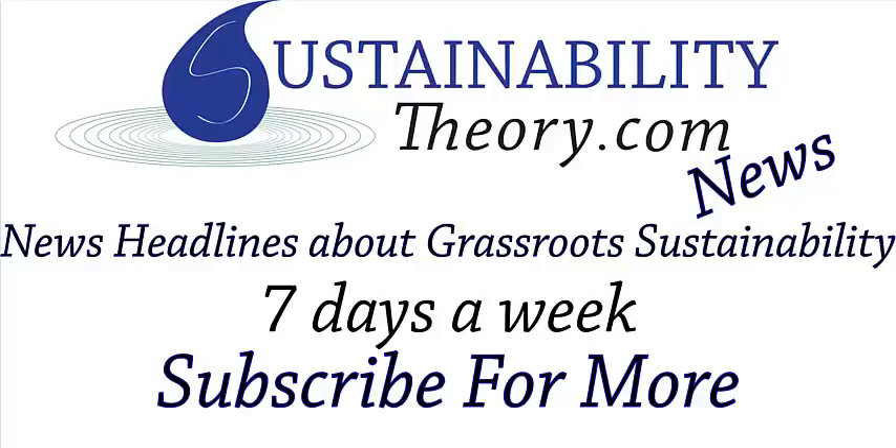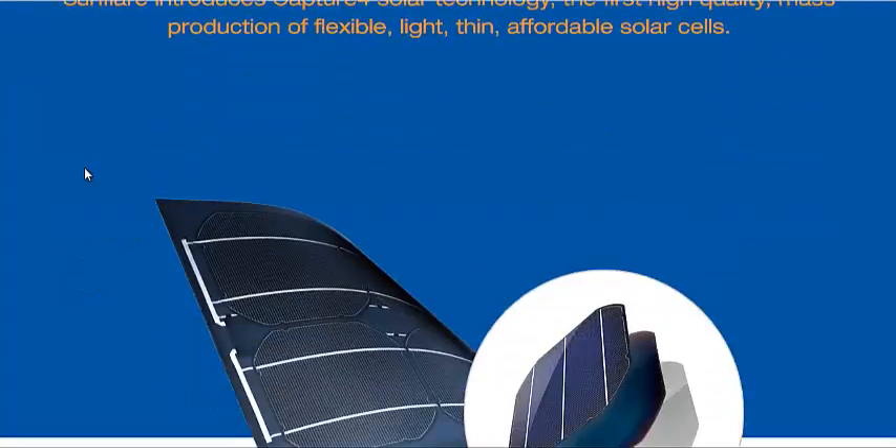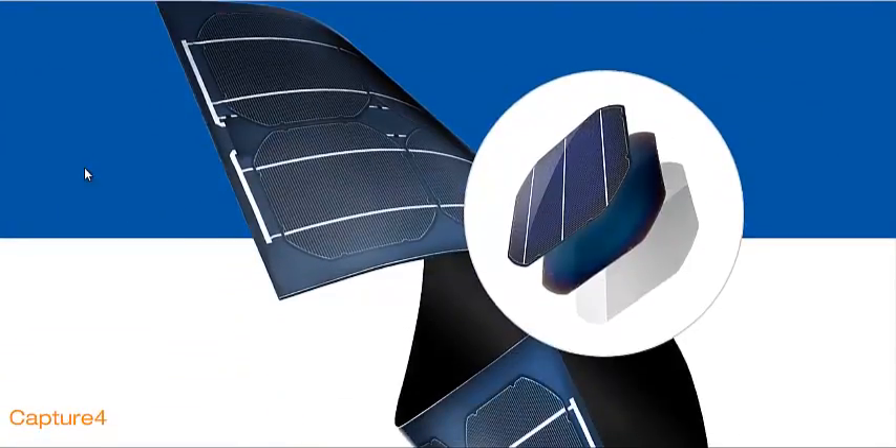Hello, Carl here with Sustainability Theory News. We're over at sunflaresolar.com, and they have a device — an invention, if you will — a flexible solar panel that can be used like wallpaper to put on any surface.